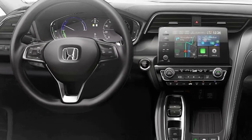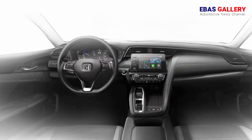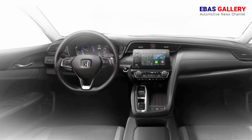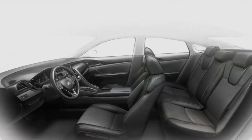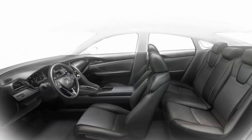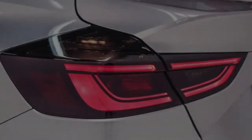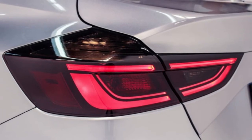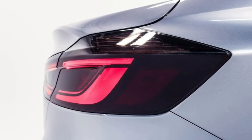No matter why the new Insight is here, we're glad to see it. It's a mature and handsome design that reads more like a scaled-down Accord than a model with Civic roots. The front-end styling in particular mimics that of its big brother, complete with similar gimlet-eyed LED headlamps bookending a forward-leaning grille, plus there's its surprisingly rakish roofline.